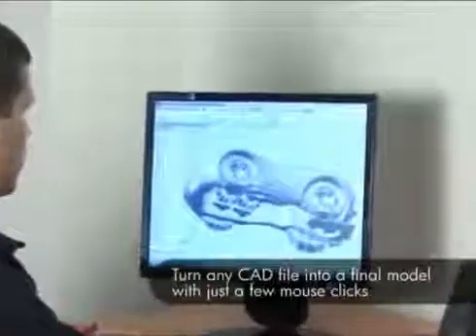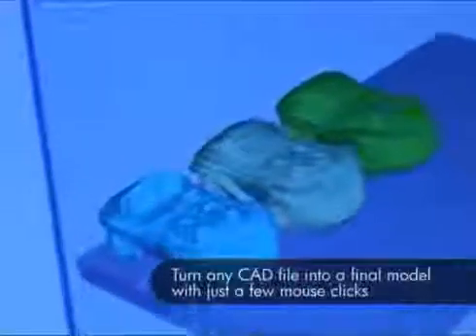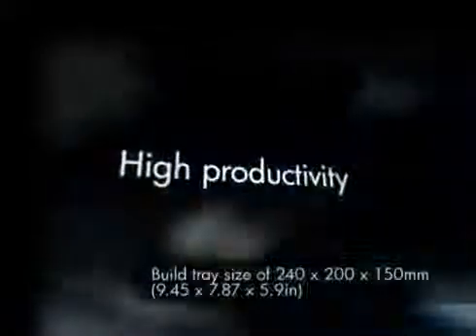With the OBJET24, ease-of-use is built in. Turn any CAD file into a final model with just a few clicks using OBJET Studio software. Maximize your productivity by printing large models or many small parts simultaneously, saving time and cost.